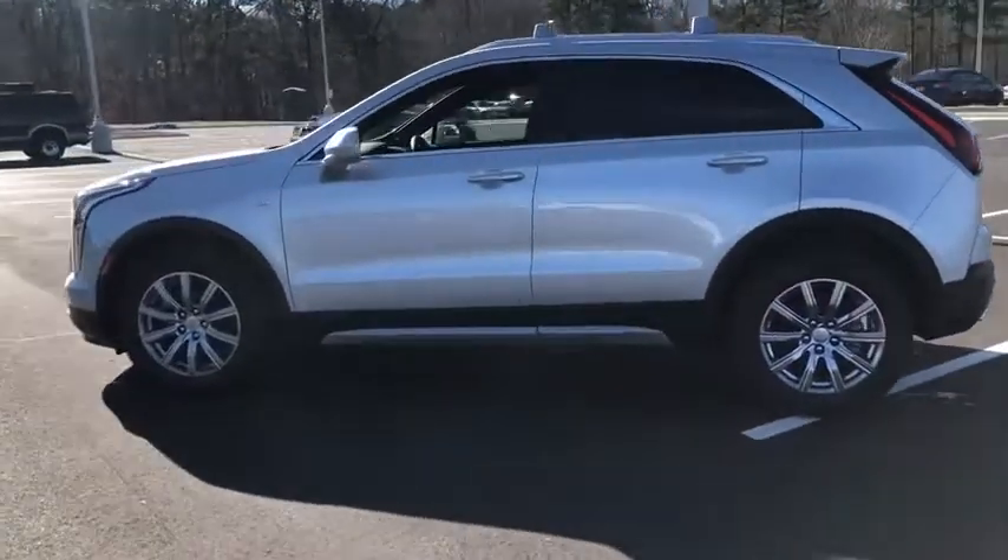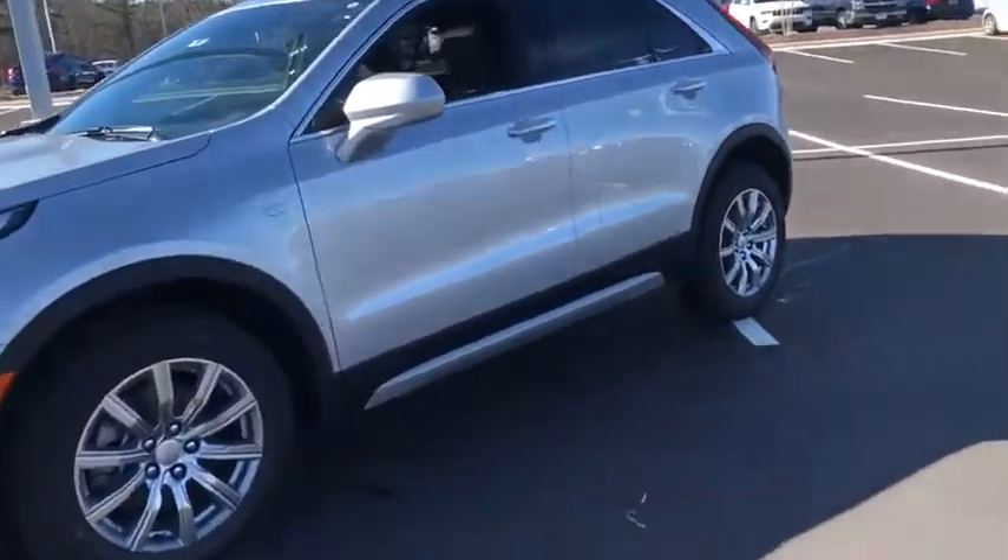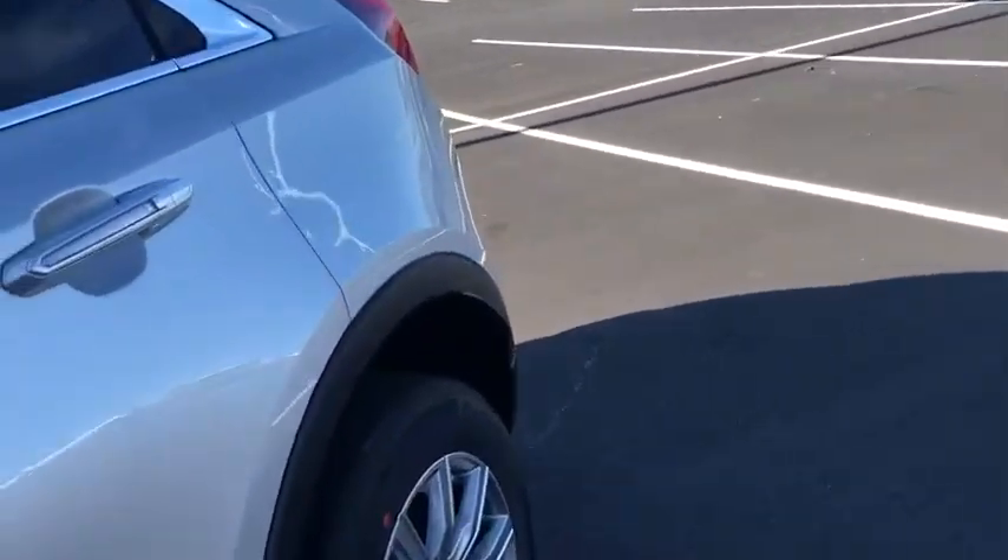Power liftgate, backup camera, keyless entry, power passenger seat, navigation system, remote engine start, leather-wrapped steering wheel, power steering, adjustable steering wheel.